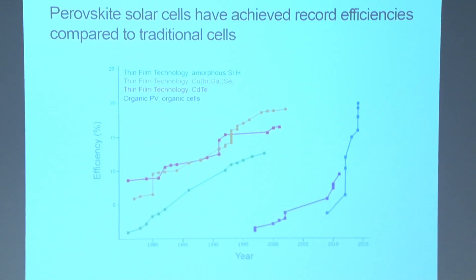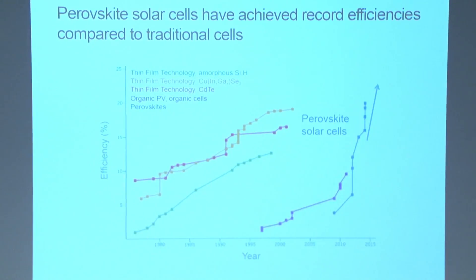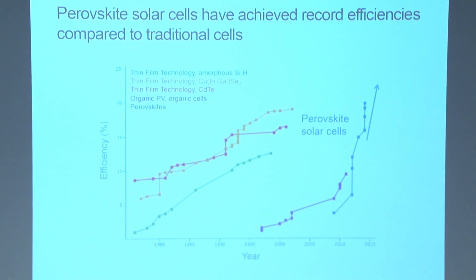However, thin film solar technologies have only seen efficiencies of about 20%. This is where perovskite solar cells have come in as an emerging solar cell technology with higher efficiencies than ever achieved before, despite only five years of research, whereas other solar cells have been researched for decades.